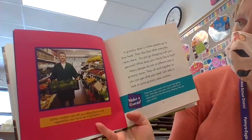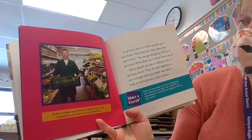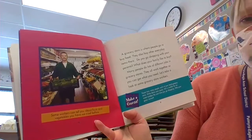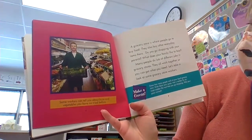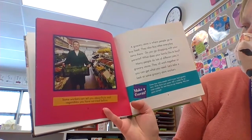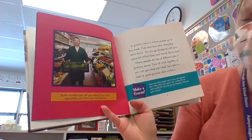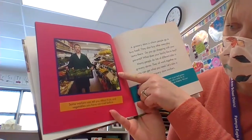A grocery store is where people go to buy food. They also buy other everyday items here. Do you go shopping with your family? What does your family like to buy? Many people do lots of different jobs in grocery stores — they all work together so you can get what you need. Let's take a look at some grocery store workers.